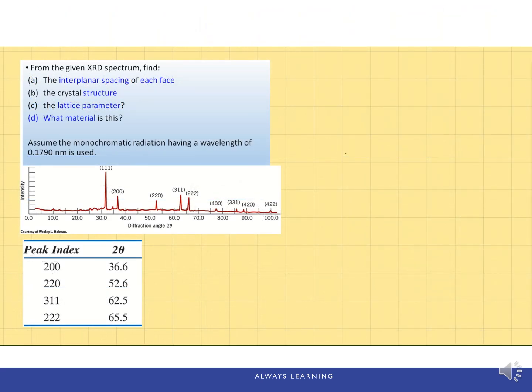Let's look at an example. We're given an XRD spectrum and we're looking for the interplanar spacing of each plane, the crystal structure, the lattice parameter, and what kind of material this is. The wavelength of the X-ray radiation is given as 0.179 nanometers. When given an XRD pattern, the first thing to do is write down Bragg's law: 2·d·sin(theta) = lambda.